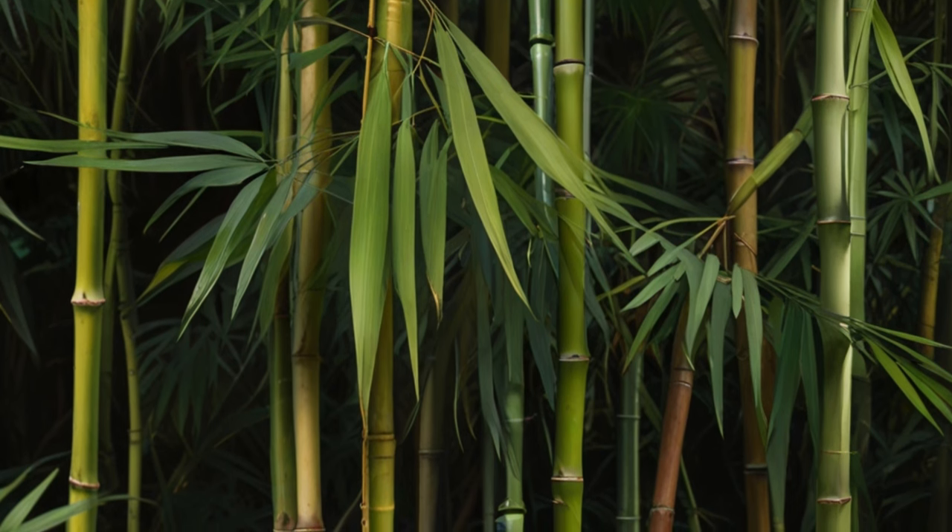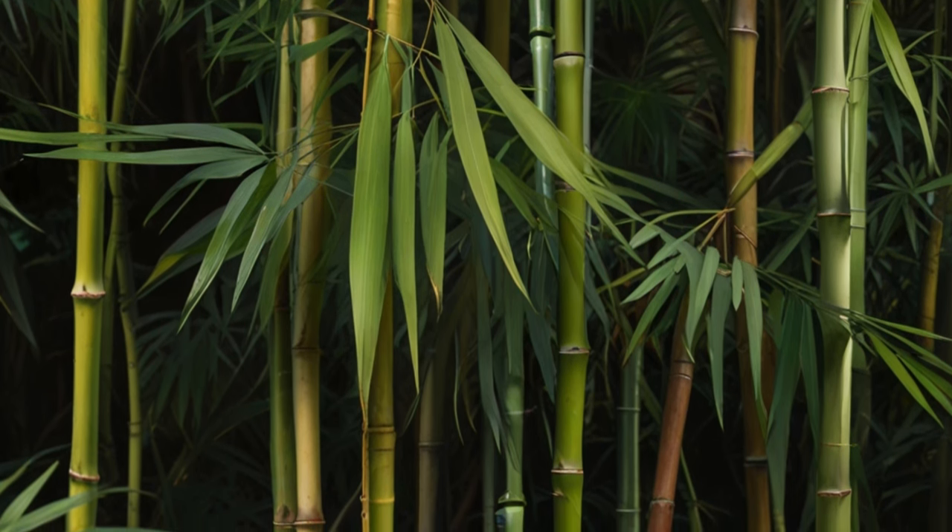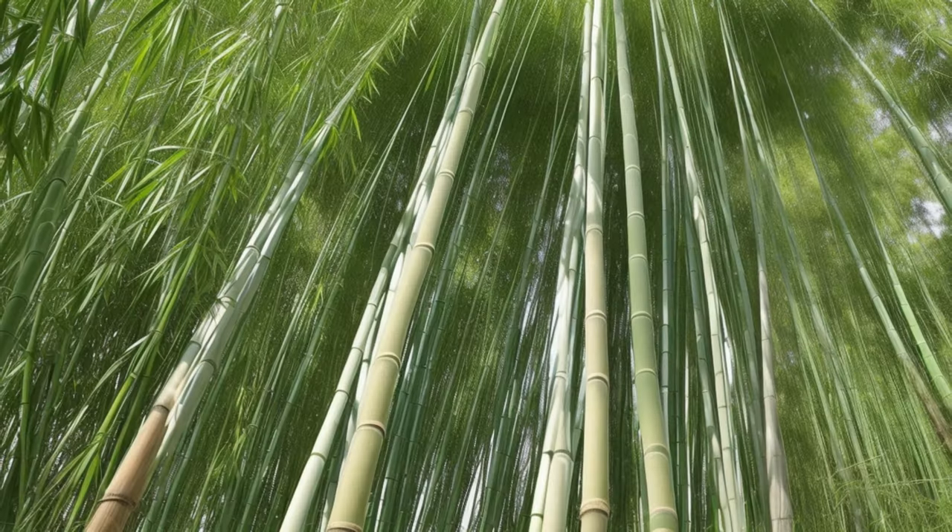Part of the stem, leaf, and leaf sheath of the bamboo Phyllostachys castellonis, which reaches a height of five meters. Bamboos are giant grasses that have an amazing variety of uses in human hands.